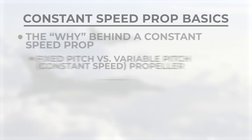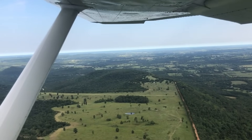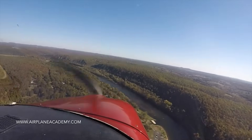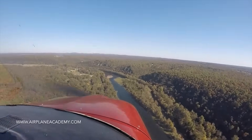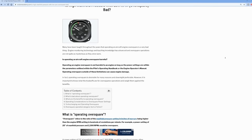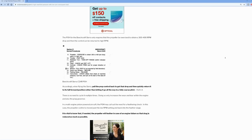Even if you look at the POH for my 182, there are cruise settings that involve over-square scenarios. Not to mention turbocharged aircraft, which pretty much all the time run over-square. And in fact, there are actually a lot of benefits to running the engine over-square within limits — things like reducing the noise in the cabin, getting better efficiency, greater engine life, and several others. We just put out an article on this over at airplaneacademy.com, and I think it's a really good discussion. I'll link this article down in the description if you'd like to read more.